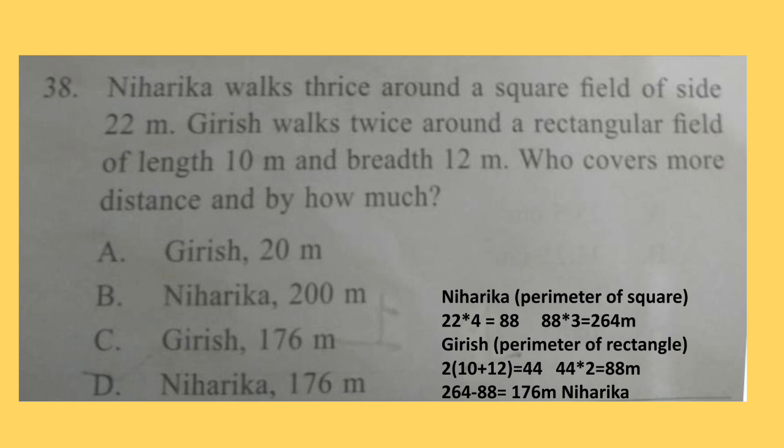Question 38. Niharika walks thrice around a square field of side 22m. Girish walks twice around a rectangular field of length 10m and breadth 12m. Who covers more distance and by how much? First we find the perimeter of the square of side 22m, which is 88m; Niharika walks thrice, so she walked 264m. For Girish, the perimeter of the rectangle is 44m and he walked twice, so he walked 88m total. Niharika walked more and the difference is 176m. So option D is the correct answer: 176m.